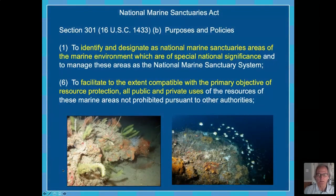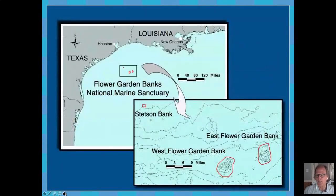So it's a compatible-use program and we do allow for use of the sanctuary. Sometimes the word 'sanctuary' connotes an idea of total protection, and that's not totally true because this is a multiple-use program. The Flower Garden Banks is located, as Joni said, off the coast of Texas and Louisiana. If you drew a line directly south of the Texas-Louisiana border, you would run into roughly between the east and west flower garden bank, located about 100 miles offshore.